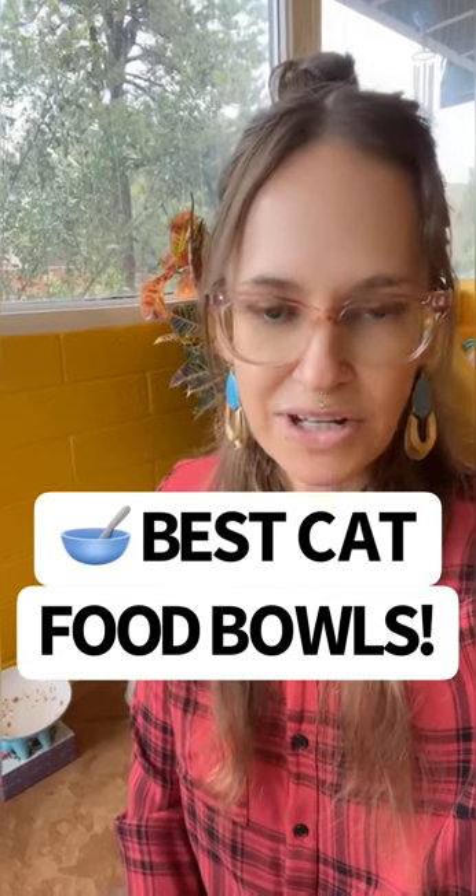Hey, it's Shani, Certified Feline Training and Behavior Specialist with Wild at Heart, and I want to go over my favorite cat bowls. I have tried so many of them because I wanted to know what my cat preferred the most. The first thing is, I really like ceramic — I don't like plastic. So all of the bowls that she has are ceramic.